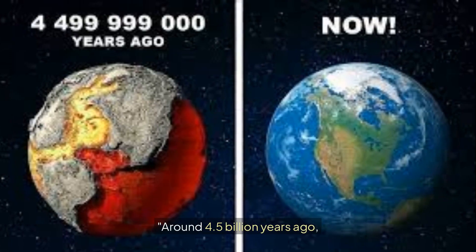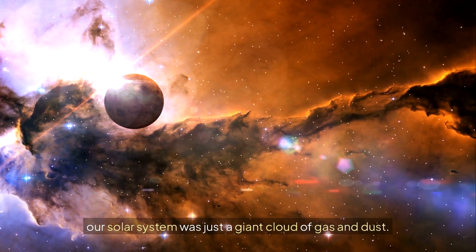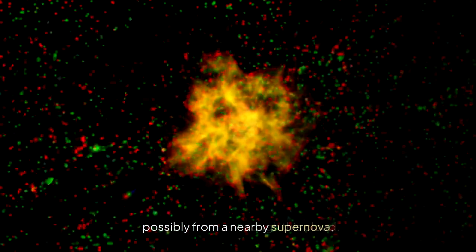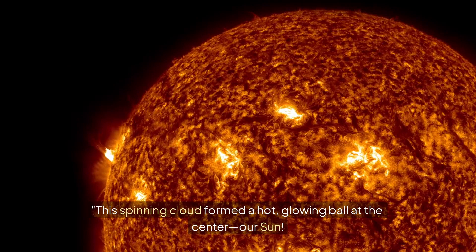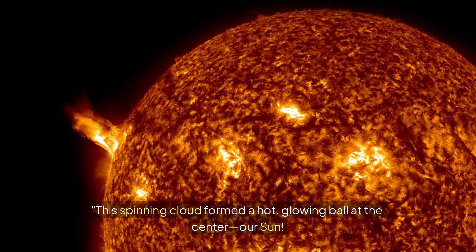Around 4.5 billion years ago, our solar system was just a giant cloud of gas and dust. Then boom — a powerful explosion, possibly from a nearby supernova, sent shockwaves through this cloud, causing it to collapse and spin. This spinning cloud formed a hot glowing ball at the center: our sun.